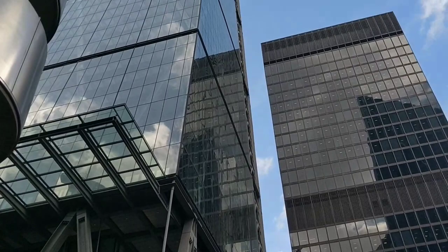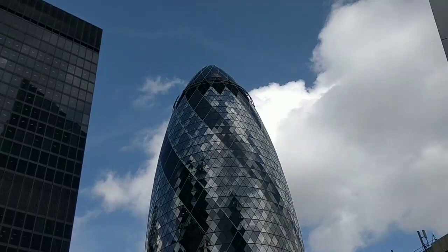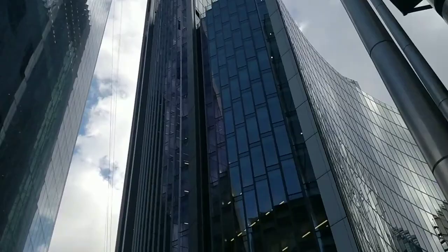Greetings Earthlings! Today is Wednesday the 19th of September 2018 and I'm in a location with three iconic London buildings you wouldn't have seen before. I'm surrounded by these towering structures of glass and steel. That's the Leadenhall building there. That's what's commonly known as the Gherkin — officially it's actually called St Mary Axe. And just behind me here we have the Lloyds building. So I'm very much in the heart of the belly of the beast. I'm here on business today.